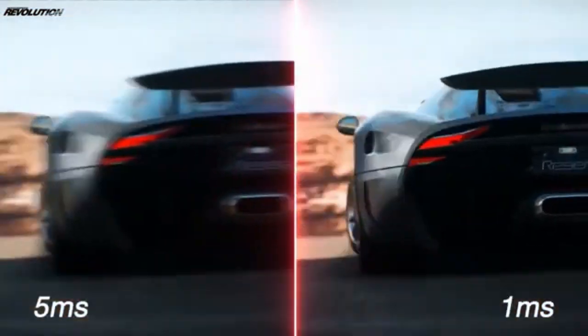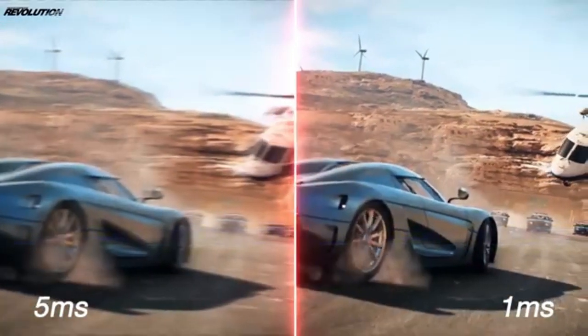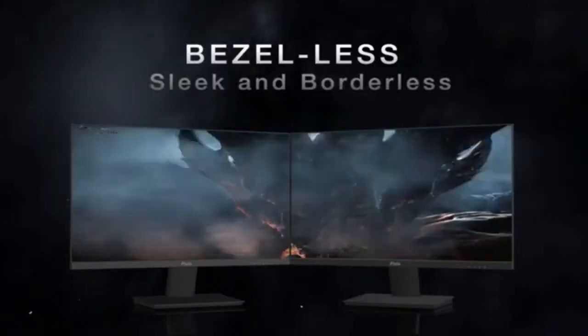Giving gamers a competitive edge in fast-paced titles, with minimal input lag and virtually no motion blur, this monitor ensures that gamers experience crisp visuals and instantaneous response to their commands, making it an ideal choice for esports enthusiasts and competitive gamers.